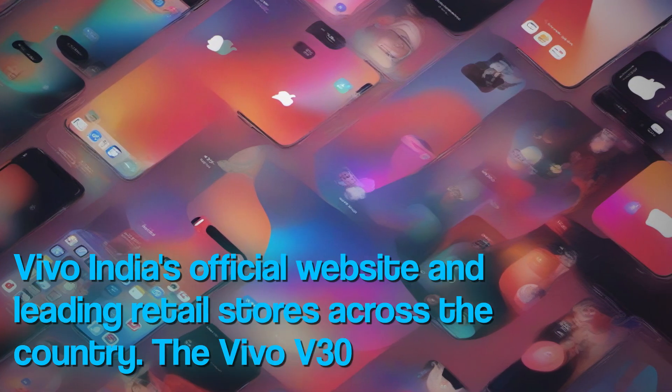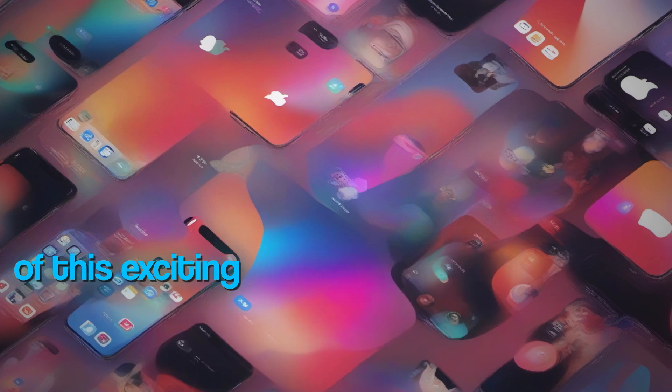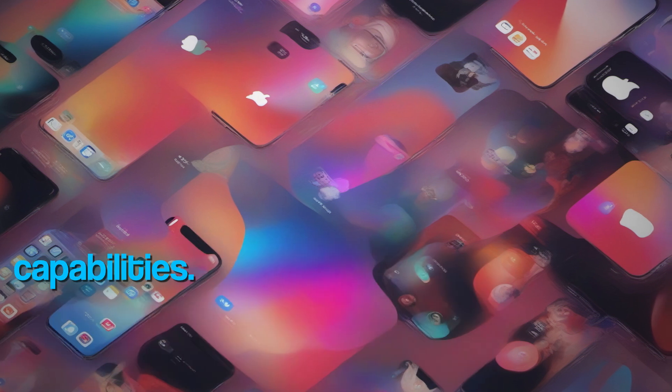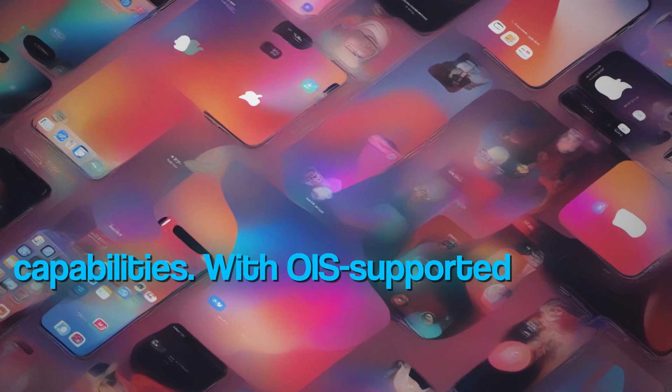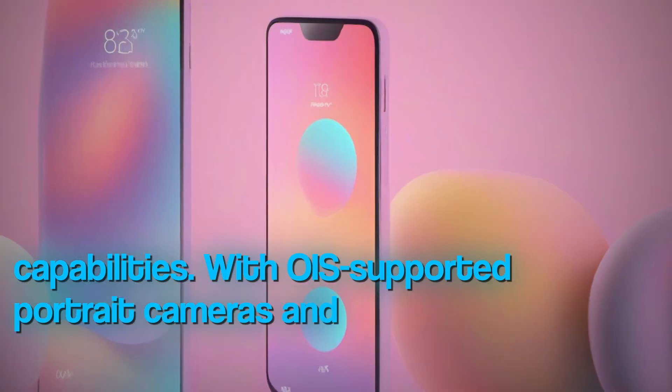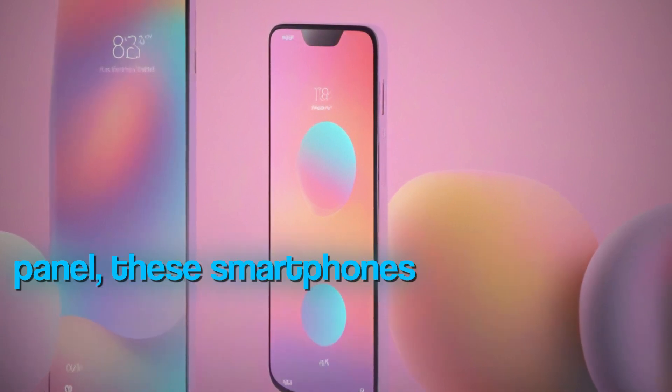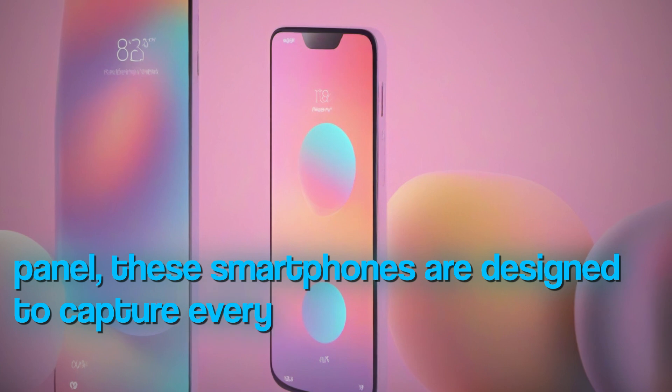The Vivo V30 Pro, part of this exciting series, boasts a triple camera setup on the back, offering stunning photography capabilities. With OIS-supported portrait cameras and Vivo's signature Aura Light feature on the rear panel, these smartphones are designed to capture every moment beautifully.